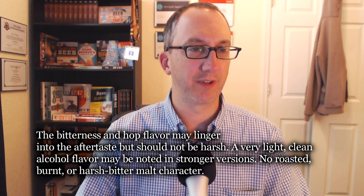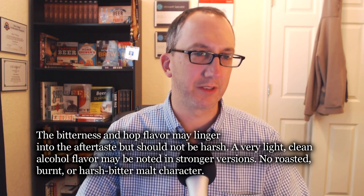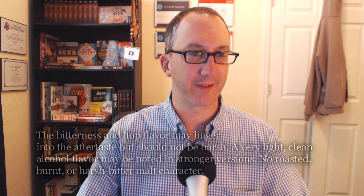The bitterness and hop flavor may linger in the aftertaste but should not be harsh — that's what I just said. A very light, clean alcohol flavor may be noted in stronger versions. No roasted, burnt, or harsh bitter malt character — that's interesting they put that at the end. There's nothing burnt or harsh. Roasted as in a porter or stout — I'm not getting that. But I can tell there's roasted malt in here — it's toasty. So it's on point. It's really well balanced, just a tad old but not much I can do about that. I'm going to go 17 on flavor — might be a little generous, but it is one of the commercial examples of the style.